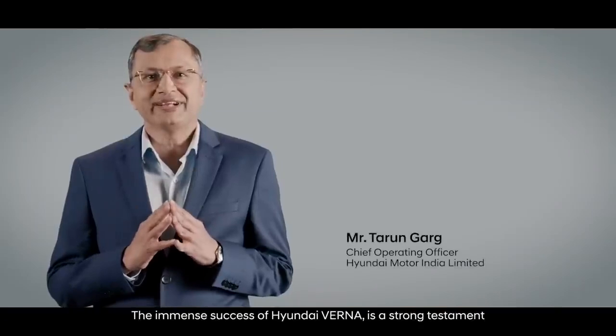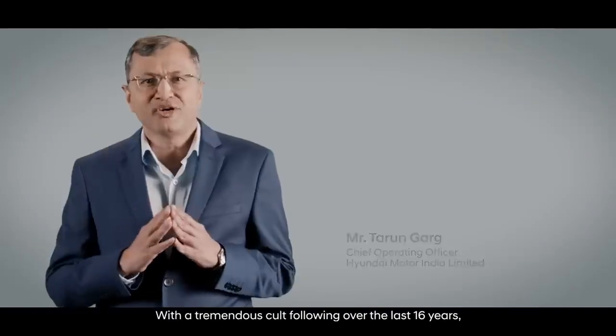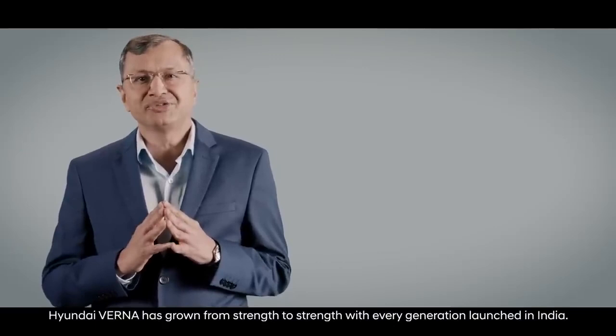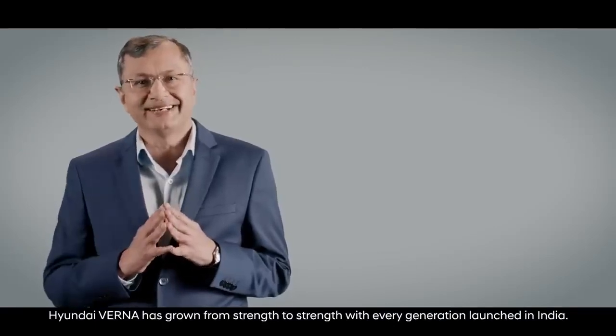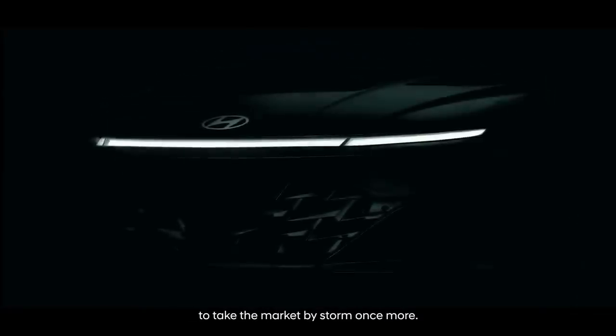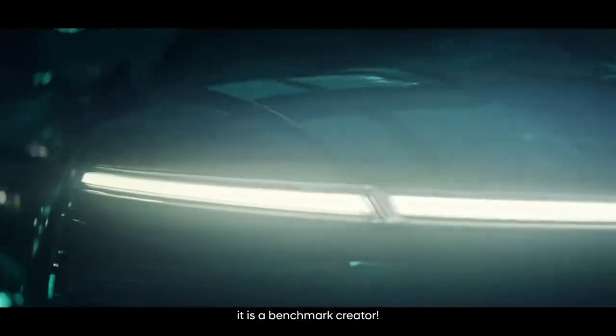The immense success of Hyundai Verna is a strong testament to our smart manufacturing capability. With a tremendous cult following over the last 16 years, Hyundai Verna has grown from strength to strength with every generation launched in India. Now in its sixth generation, we have developed the all-new Hyundai Verna to take the market by storm once more. This sedan is not just any other car — it is a benchmark creator.